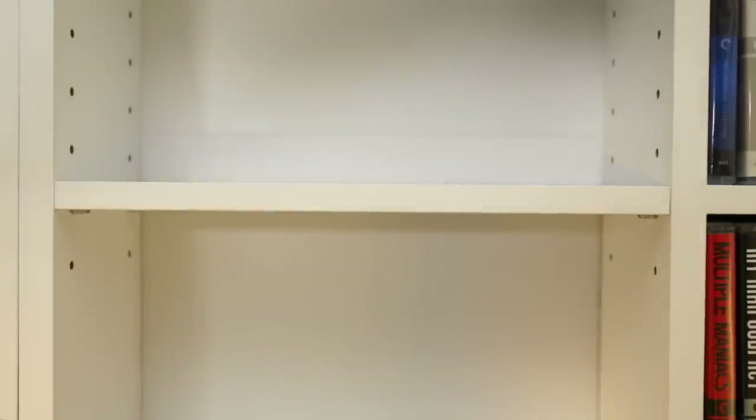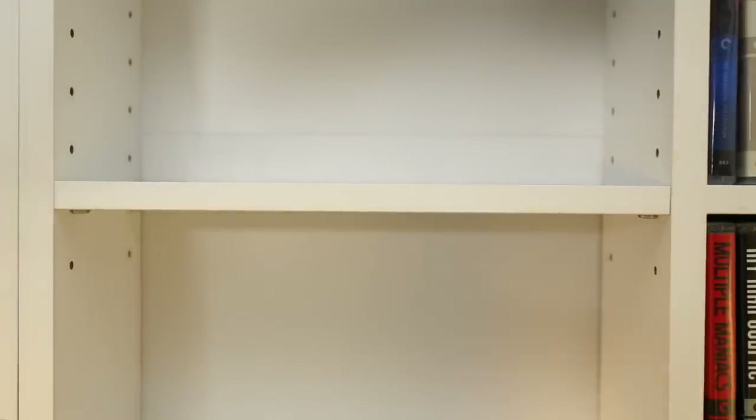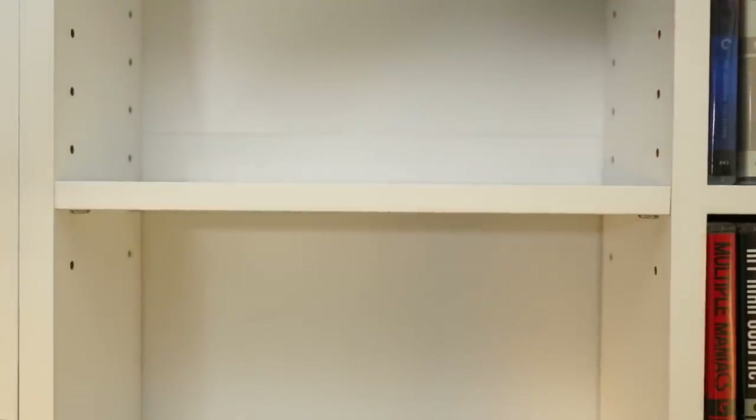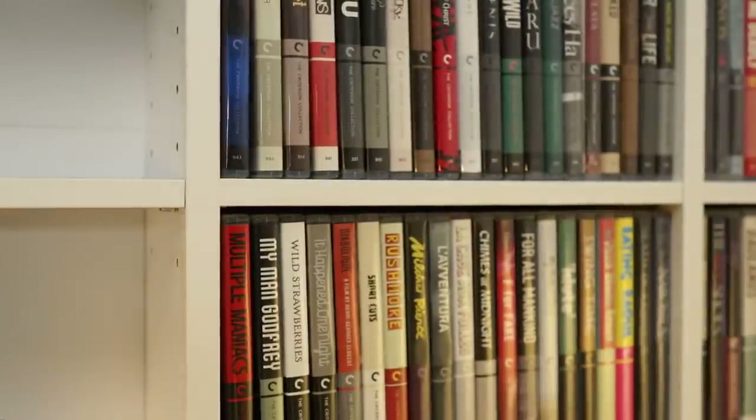The adjustability means you can change them to store DVDs — you'd need a bit more headroom — or books, plants, toys, or whatever you wanted. You could have one shelf at a particular height and the one next to it at a different height, so they're truly modular in terms of what height level you want each shelf to be.